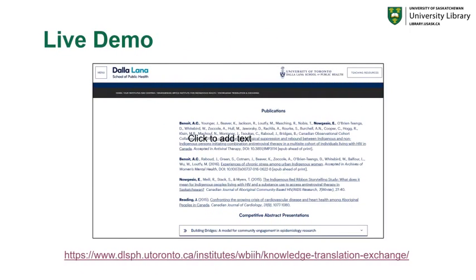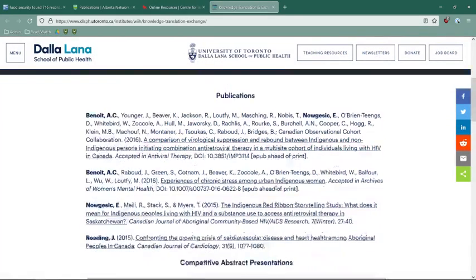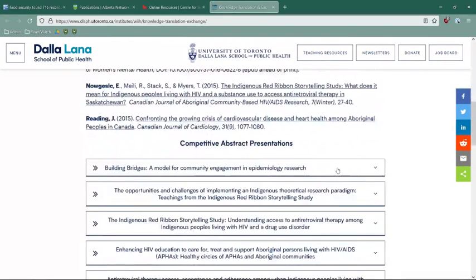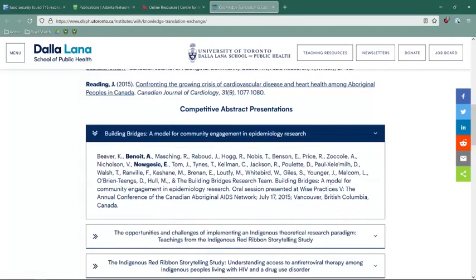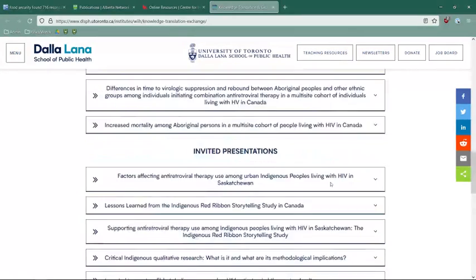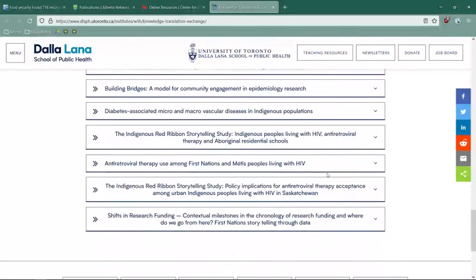Looking at a quick live demo of this page, you can view all of the publications that are available, as well as competitive abstract presentations — you can drop down to see which these are, where they've been published and presented — as well as all the invited presentations available here as well. You'll also notice there's a teaching resources page at the top, which can also provide you with a wealth of information on this topic.